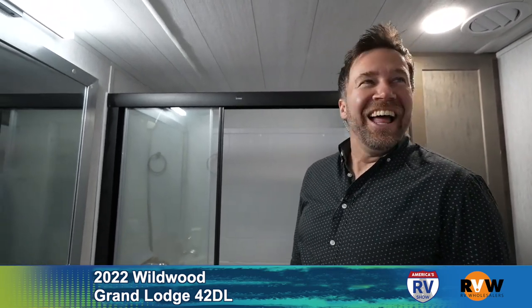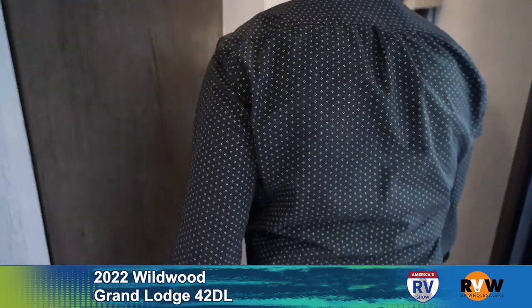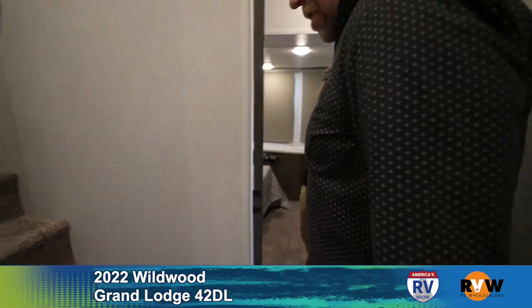Having towel storage in the bathroom is important so you don't have to track through the camper to grab a towel or bring it in with you and leave it on the floor. Wet floors are a pet peeve — it drives you crazy. A lighthearted exchange follows about the challenge of getting spouses to change habits.